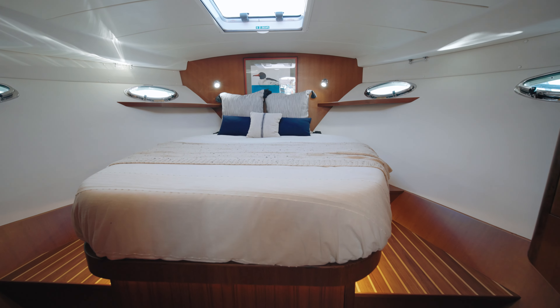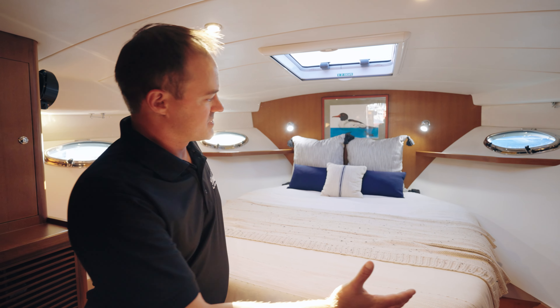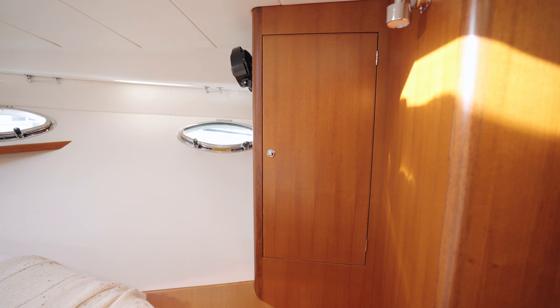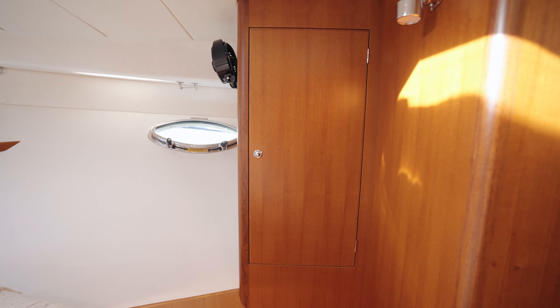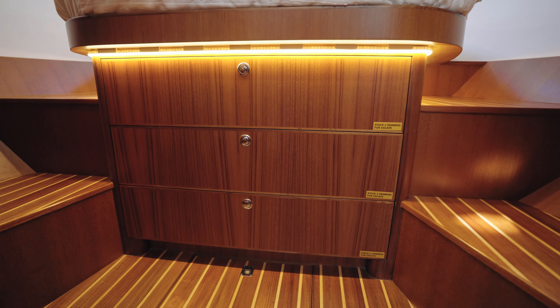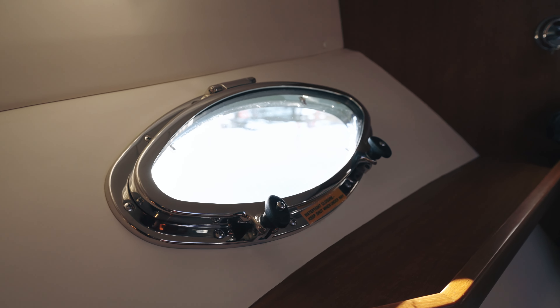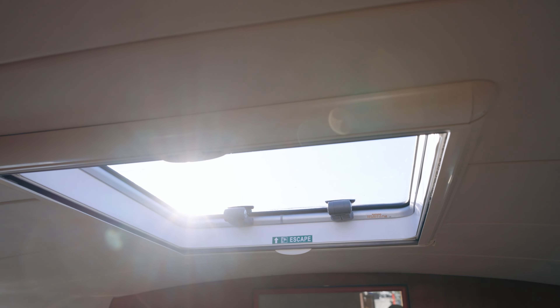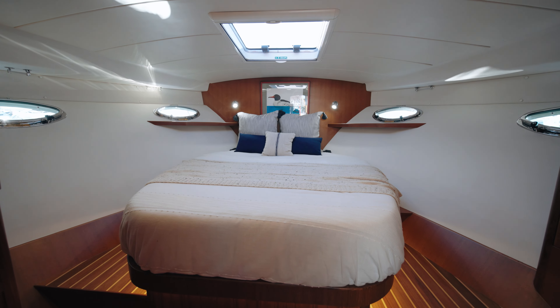Here we are in the owner's stateroom of the Hylas M44. You'll notice a full oversized bed with walk-around access to both sides, a large hanging locker off to our starboard side, additional storage to the port side, and under-bed storage drawers. There are also four large oversized port windows and an overhead hatch giving ample natural light in this room.